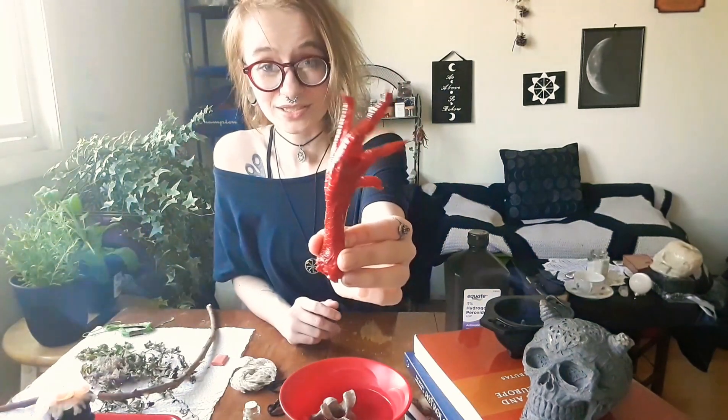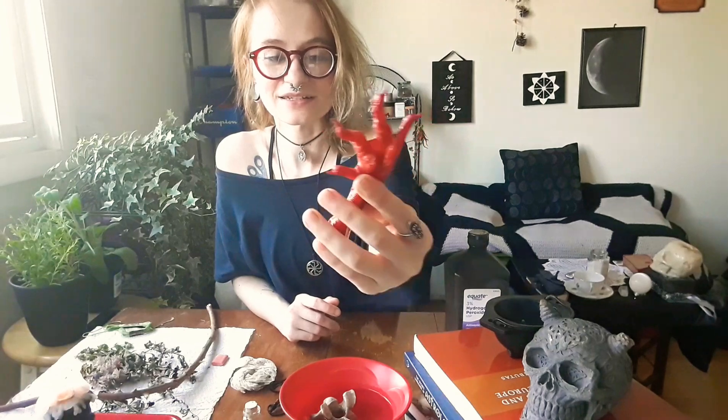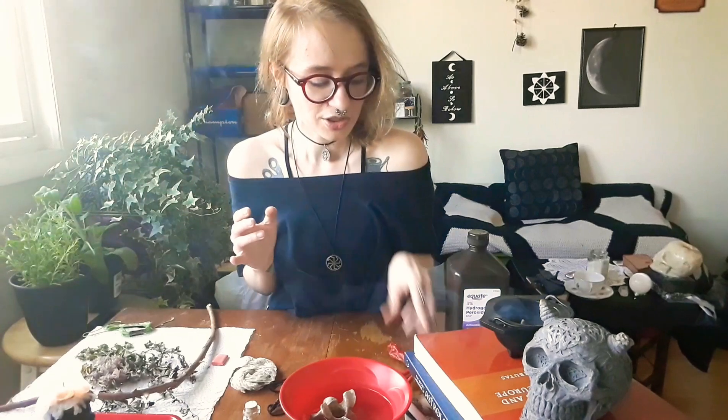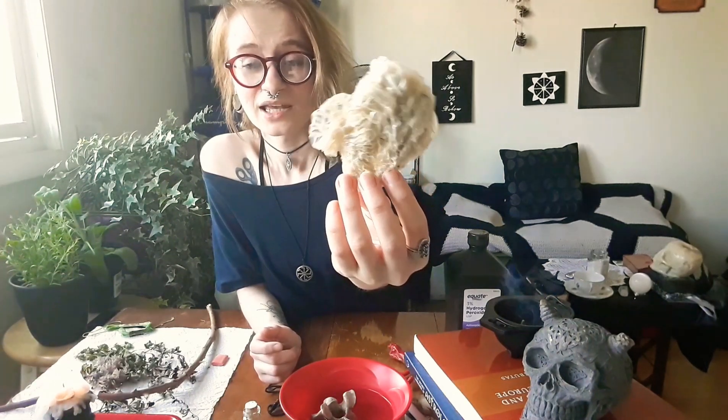These next two items I got from another fellow witch, Jen, the taxidermy witch — thank you so much. This is a taxidermy chicken foot, and she makes these on her Etsy site. In traditional magic, these can be used for cleansing, spreading smoke around, cleansing yourself and your space. I keep it on my altar because it's such a good cleanser. I also have some snake skin from Jennifer. Snakes are great for protection or truth spells. I have a lot of snake skin that I can use.